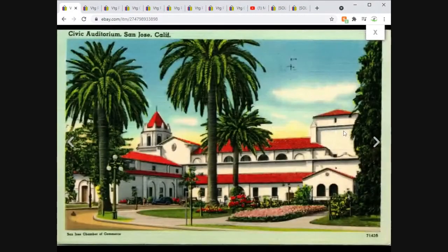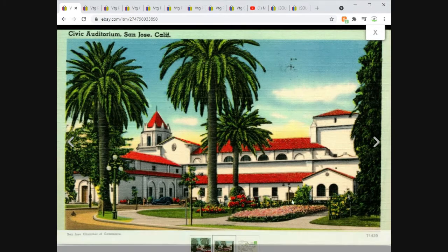Another linen postcard — the Civic Auditorium in San Jose, California. Sold for $3.95 free shipping.